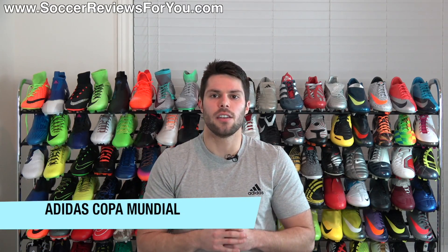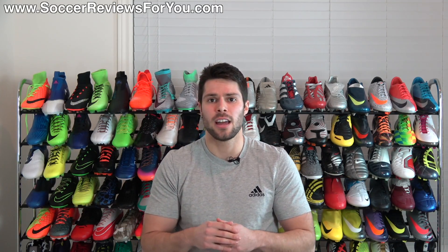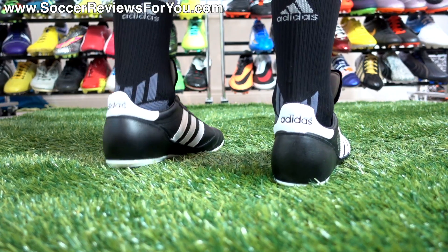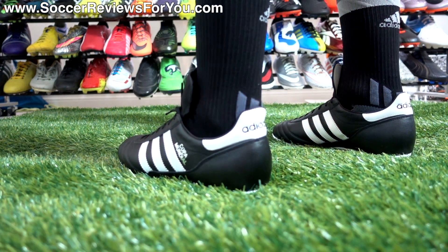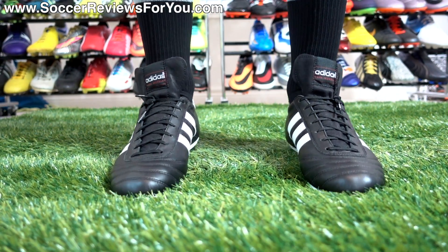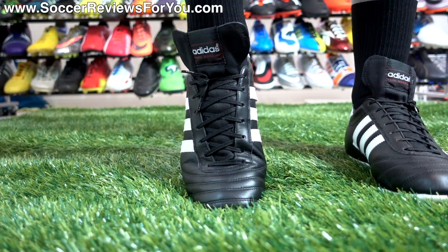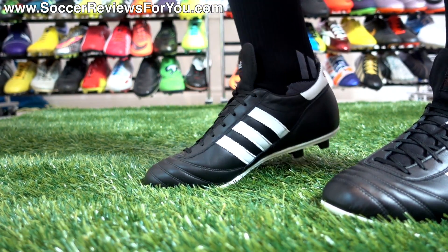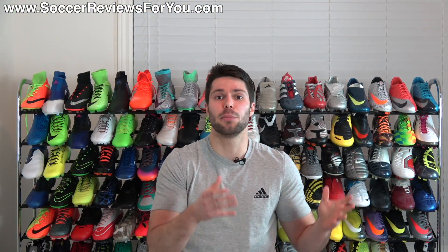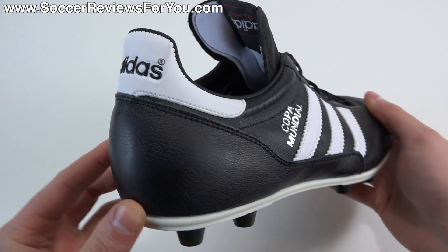Number four: the Adidas Copa Mondial. Like the Nike Premier, this has somewhat of a disclaimer — because it is a natural leather upper, the fit, feel, and general comfort level will change as you wear them in. They'll soften up and stretch to the exact shape of your foot, so they're only going to get more comfortable with more wear time. Out of the box, though, the Copa Mondial is undeniably one of the most comfortable shoes out there. The quality is fantastic — these shoes are still made in Germany — and when you tie them up for the first time, your foot is immediately surrounded by super soft, high-quality leather. I would argue the Copa Mundial is the best quality leather boot out there even today, and in terms of leather softness and leather quality, the Copa is really, really tough to beat.